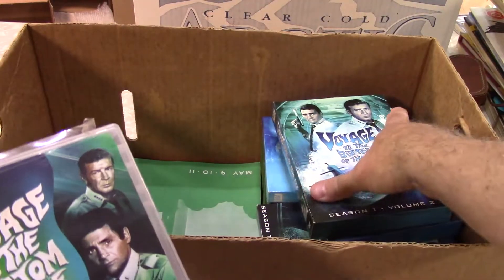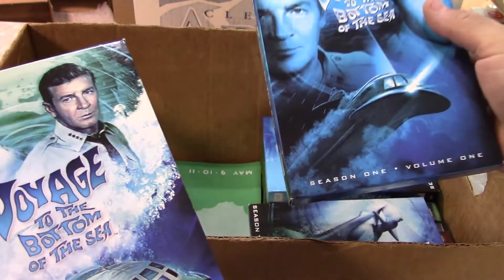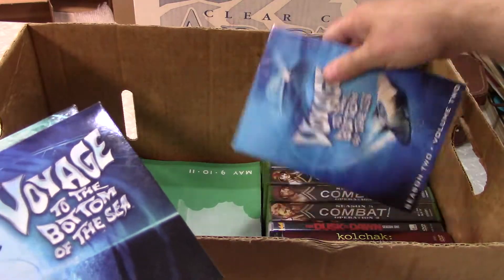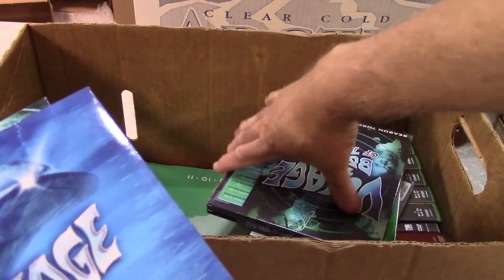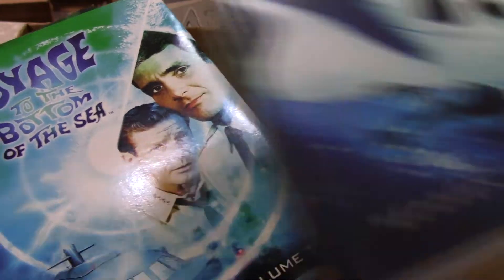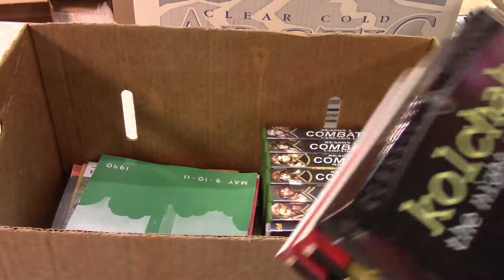Let me go back to the DVDs. So I've got Voyage to the Bottom of the Sea: Season One Volume One, Season One Volume Two. I did kind of like this series — Season Two Volume One, Season Two Volume Two, Season Three Volume One, Season Three Volume Two, Season Four Volume One, and Season Four Volume Two. Hard to believe it actually ran that long — most of those sci-fi shows didn't. It's a little unusual, not one that gets remade a lot, so it should be worth something.